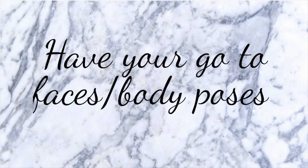Practice your faces and body poses in front of a mirror. You're going to find out which side of your face you like — do you prefer your smile open or closed? Do you like more of that sassy look? Just knowing what works with your face and body is really great when you're on the spot and have to pose. You're going to have those go-to poses ready.